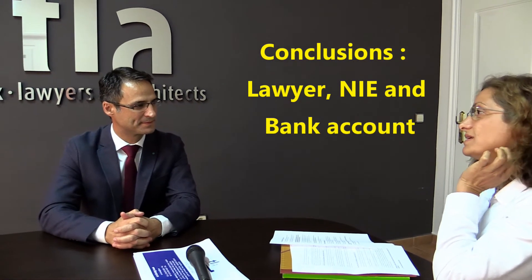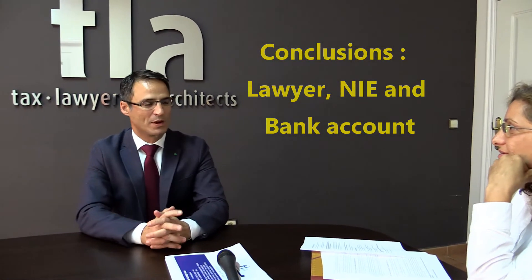What are the three most important steps when buyers come to Spain to visit properties? The first and most important is getting the NID number, the second is opening a bank account in Spain, and the third is choosing the right lawyer. With these three points, buying a house in Spain is secure. The system is good, but contracting the proper lawyer and the right professional to guide you through the process will be the warranty of success. Contact a lawyer — this is very important.